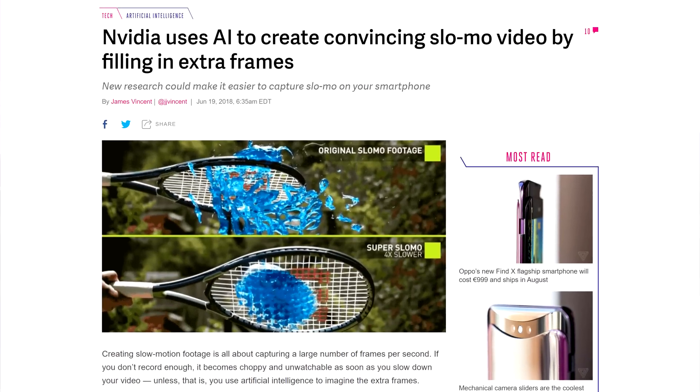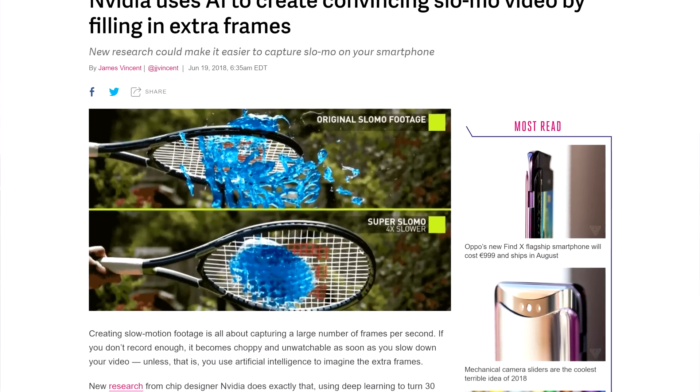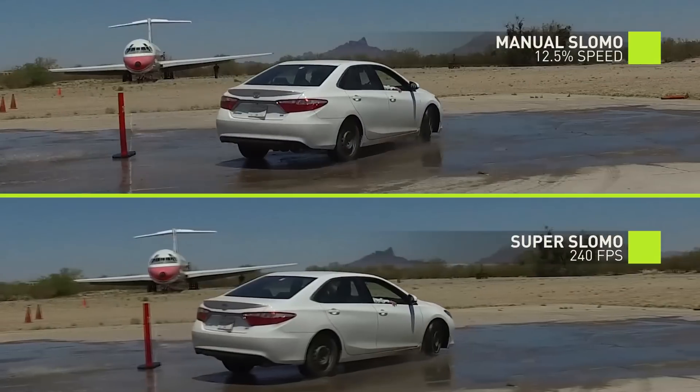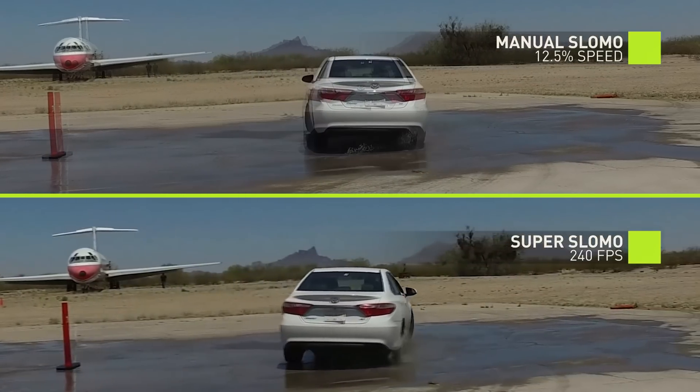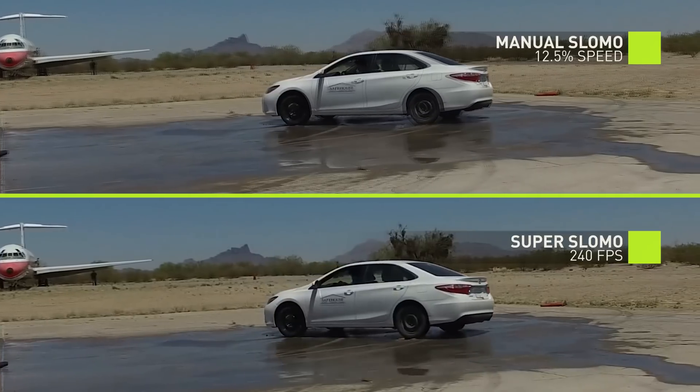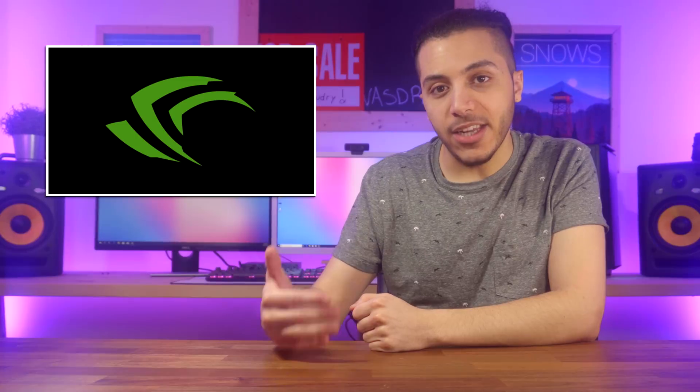Then we have NVIDIA, who created an AI that could revolutionize the slow-mo video landscape. It uses deep learning to turn a 30 frames per second video into a 240 frame slow-mo clip — that's 8 times slower. While you could do that using software available today, none of those use deep learning to find out what is happening on the screen. This could actually be a game changer. The best part is they're focusing this technology to be integrated into mobile devices.